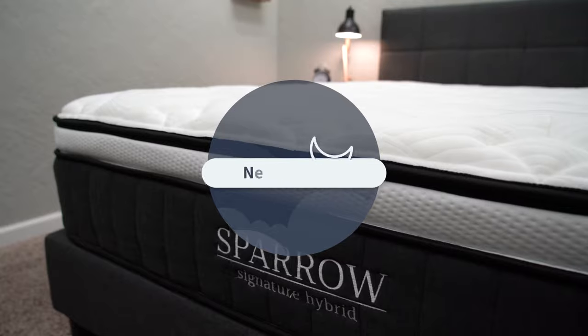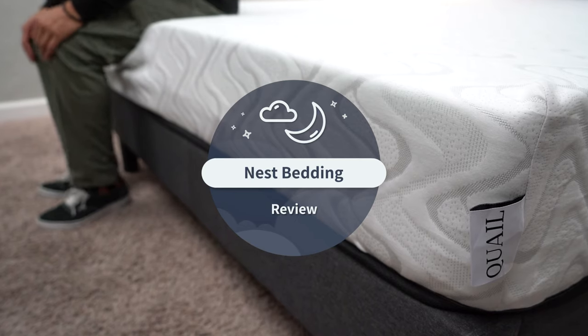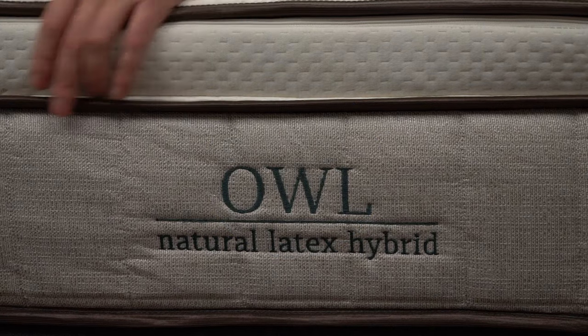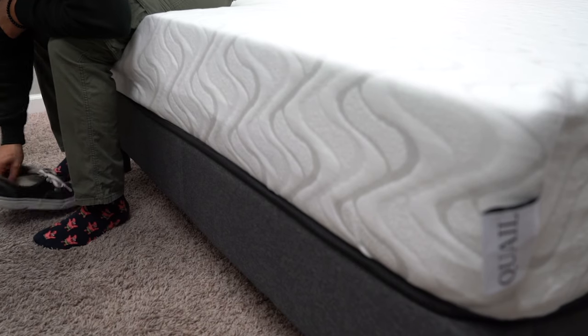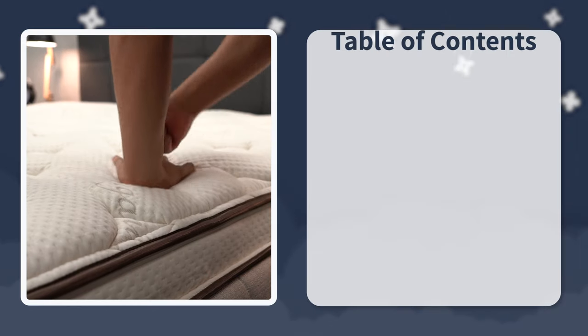Today in the Slumberyard, we're going to be walking you through the entire Nest Bedding lineup, at least the adult-sized beds. Nest Bedding is a U.S.-based brand that's been around the online mattress space for a long time. They make really quality handcrafted products that all vary a little bit in terms of construction elements, firmness, and even feel. So we're going to try to make your decision between all of these mattresses a little bit easier for you today.